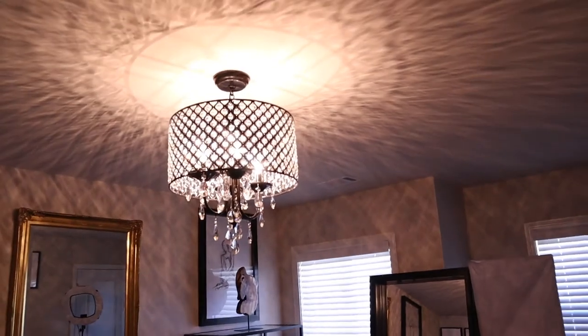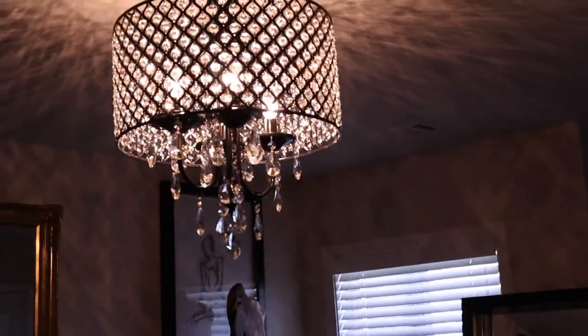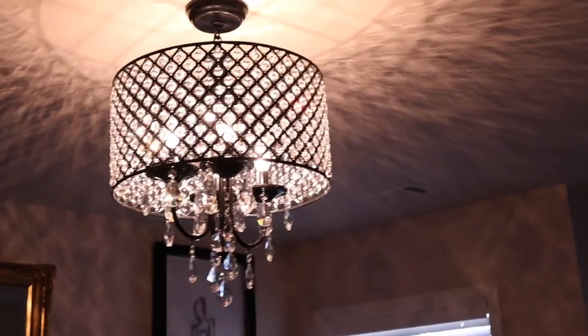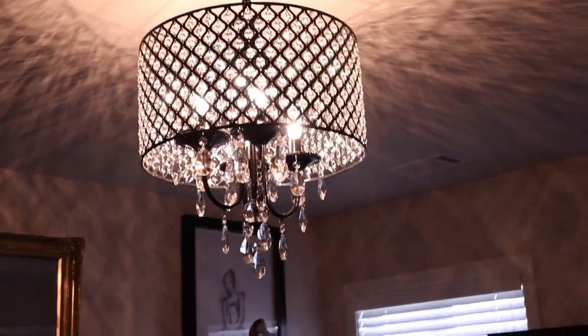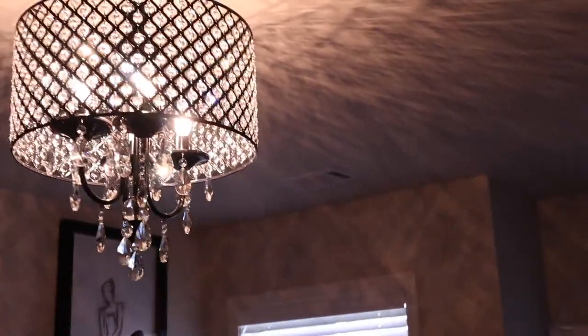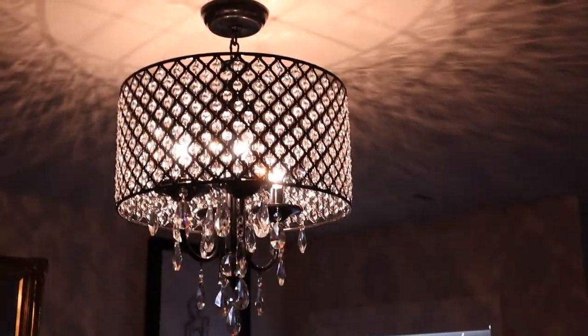I'm gonna show you guys my chandelier. I got this from Home Depot. You guys can't really see the color but it's a black antique — maybe you can see at the top. It's just a simple one and I think it was 140 bucks — super cheap but super cute.